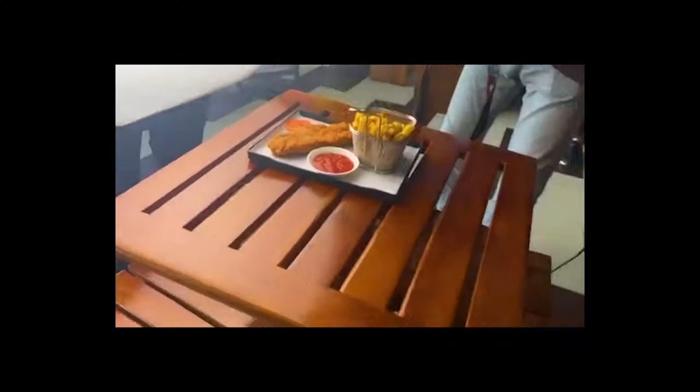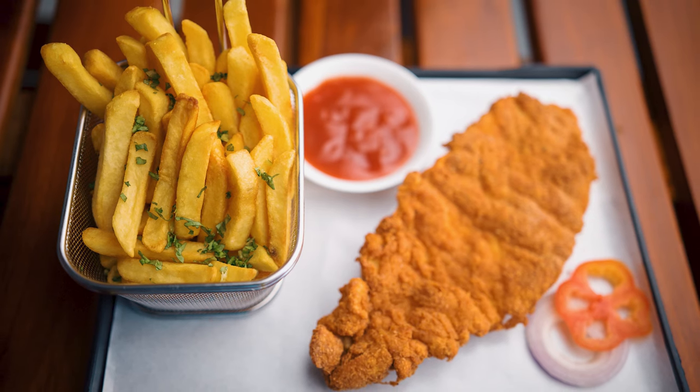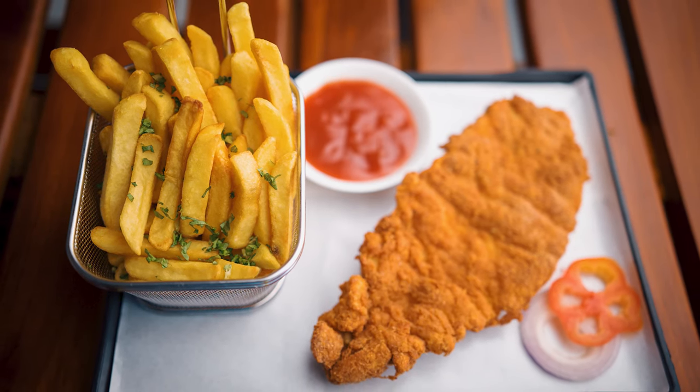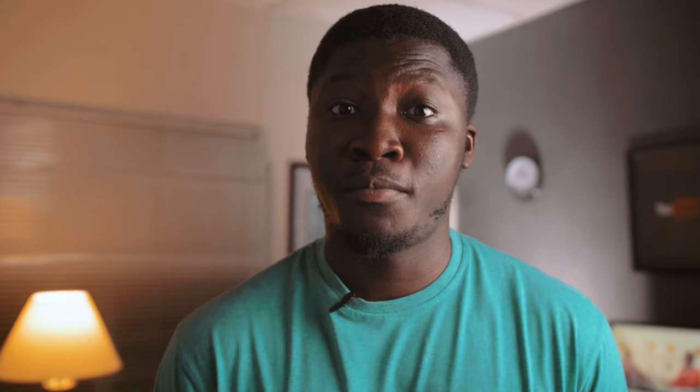This shoot was done at a restaurant and it wasn't a tough one because the food was already prepared — I got there and it was ready. I took images of the french fries, as you're seeing, with what I think he calls codfish, that's the fish you see over there, accompanied by ketchup. These colors just caught my attention.